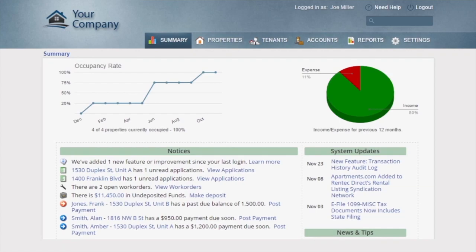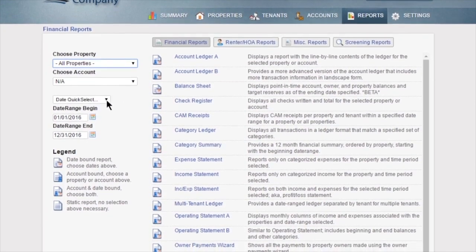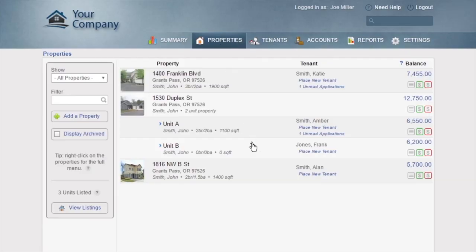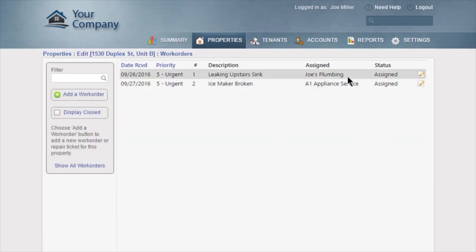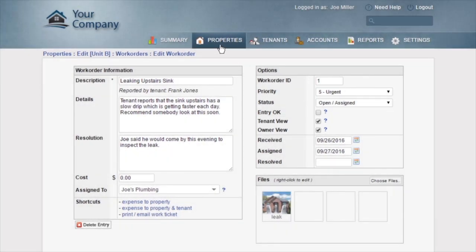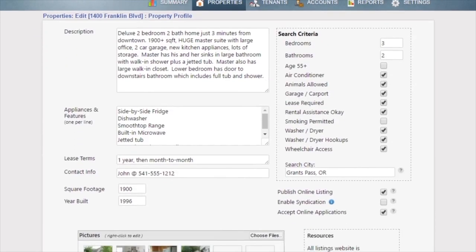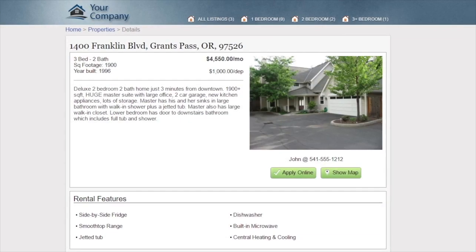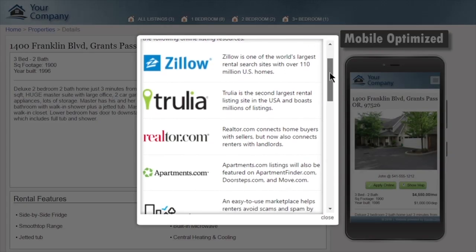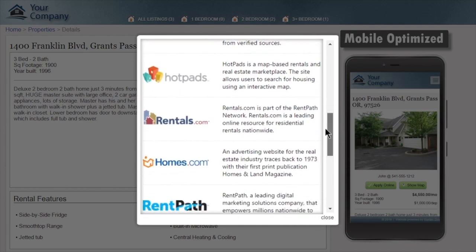RentTech Direct provides you with an easy-to-use yet robust platform for managing your properties, complete with built-in reporting and accounting that can be customized to fit your business. You can manage work orders and accept them online from your tenants, and share work order details with tenants or owners. With RentTech Direct, you'll fill vacancies faster with built-in marketing tools — just enter your property details and RentTech will syndicate them to Zillow, Trulia, and Apartments.com.